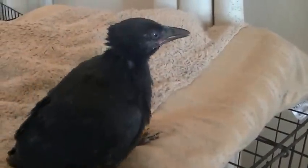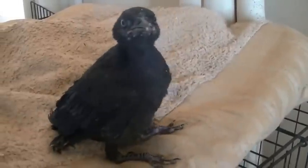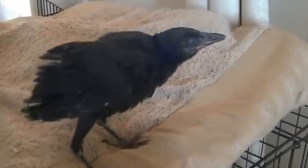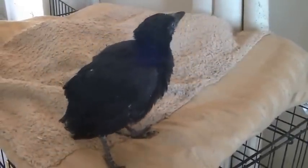Pretty happy. Hi, Edgar. He likes to stretch his wings.